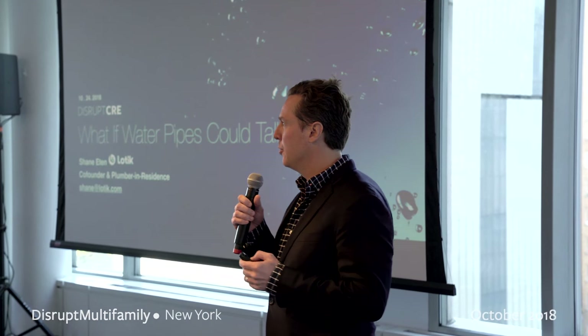My name is Shane Eaton. I'm the co-founder of Lotic. I'm a plumber-in-residence, so I'm in training to listen to how pipes talk.